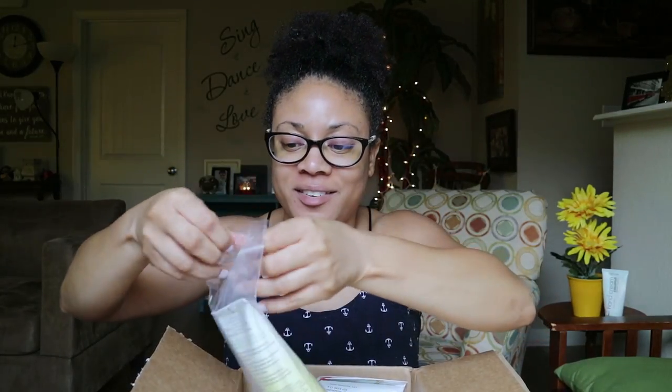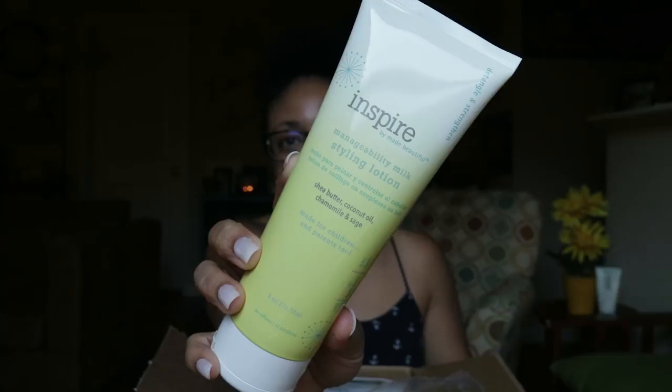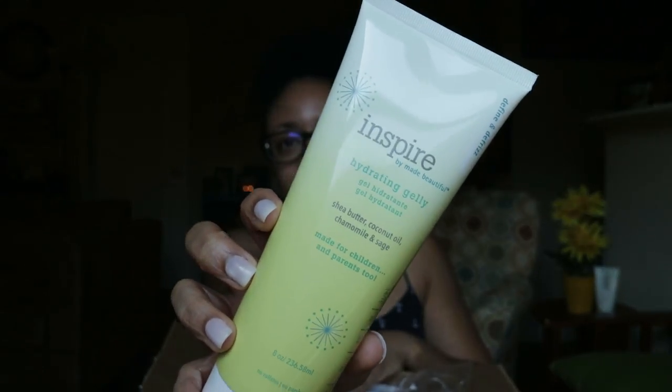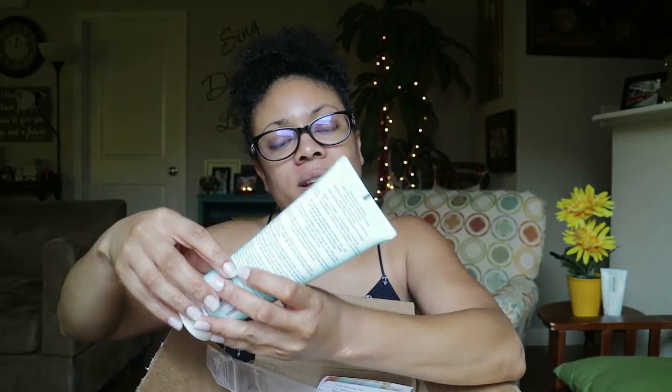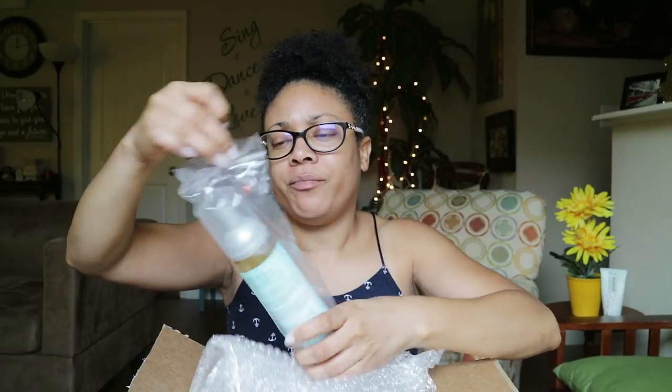I got the Inspire Manageability Milk Styling Lotion — it has shea butter, coconut oil, chamomile, and sage. They also sent me the Hydrating Jelly from the Inspire line. From the True line collection, I got the Hydrate and Elongate Curl Defining Jelly. Also from the True line, this is the Fine and Style Moisturizing Styling Foam.